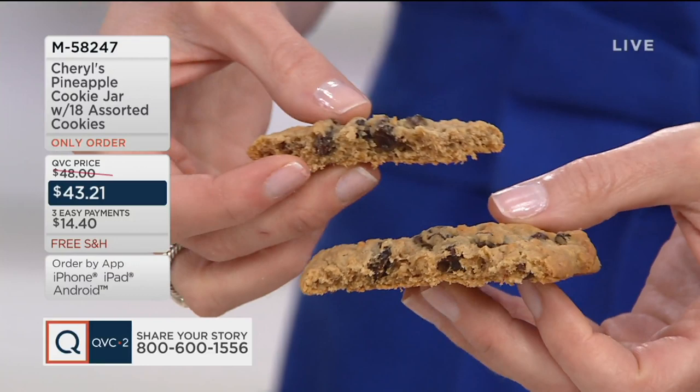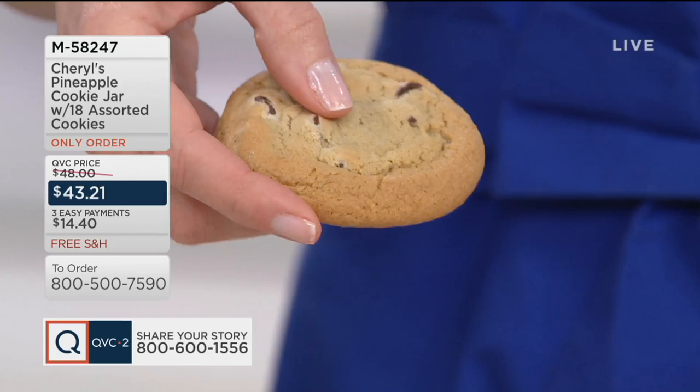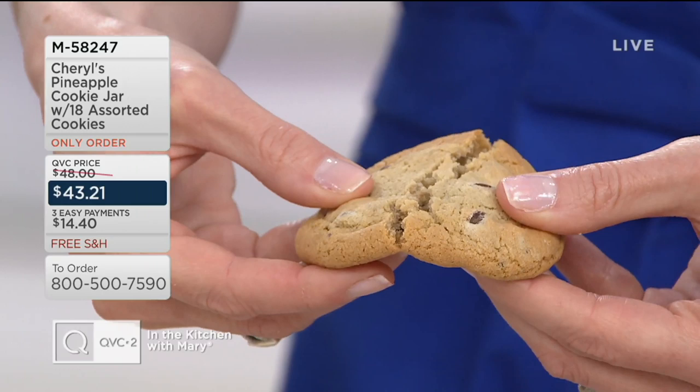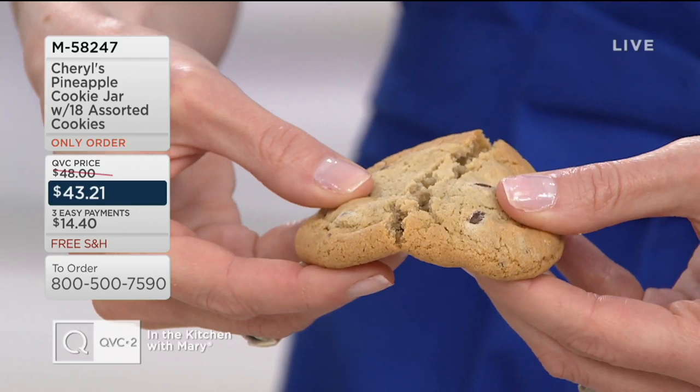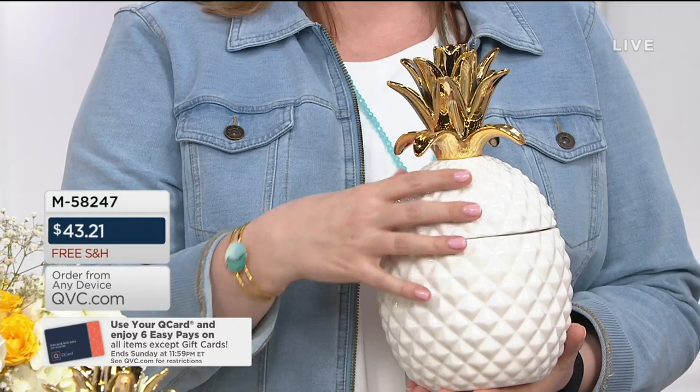It's almost chewy — that is what an oatmeal cookie should be. It shouldn't be dry, it shouldn't be crumbly. It should be nice, chewy, and moist. That is exactly what you can expect with Cheryl's. And those chocolate chip cookies — look at the generous milk chocolate chips. We use ingredients you would use if you were baking these in the comfort of your own home. It's hard to talk about — so good. This is our only order of the season.